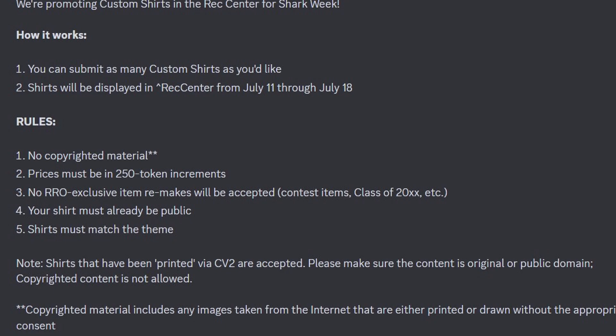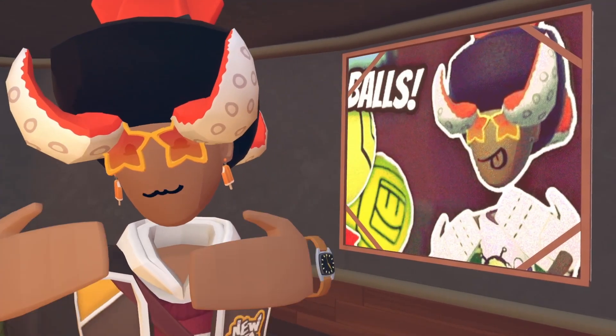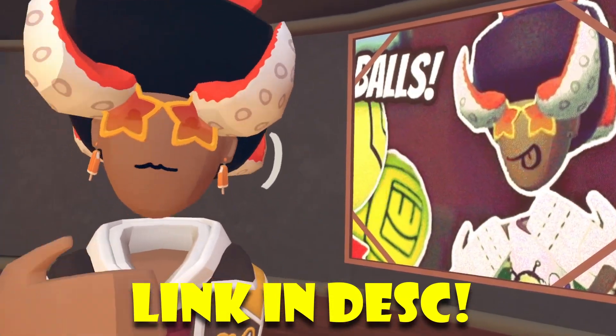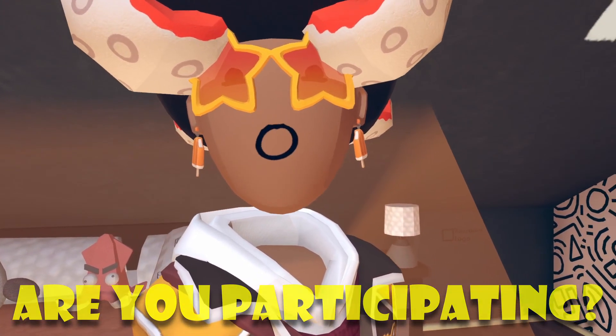It restates that copyrighted material, including any images from the internet that are either printed or drawn without the appropriate consent, is not allowed. Submissions close exactly at 12pm PT, July 5th, and then they provide the link which you guys can use to submit your shirts. I can't put that inside the description, but I can put the Ink Ink Discord invite inside the description if you guys are interested. So be sure to go check out the announcement page. Very interesting — glad there's going to be a little Shark Week promotion. Can't wait to see how it'll look inside the Rec Center.